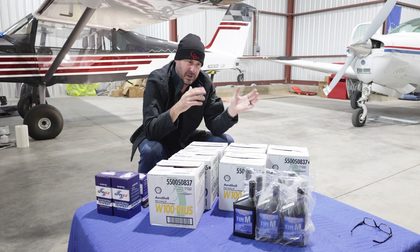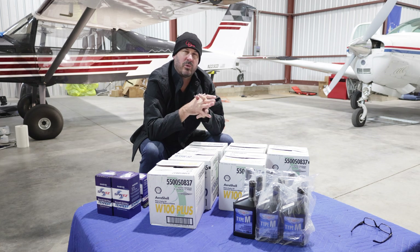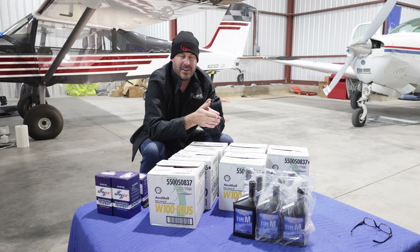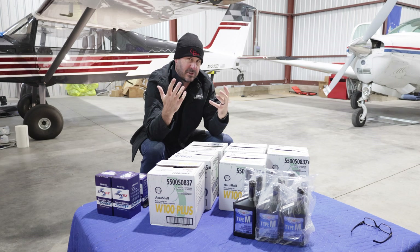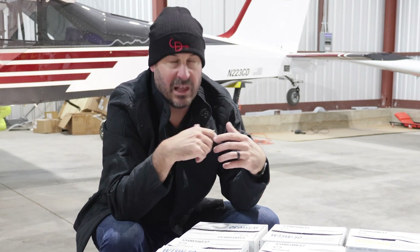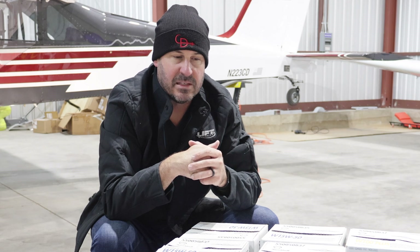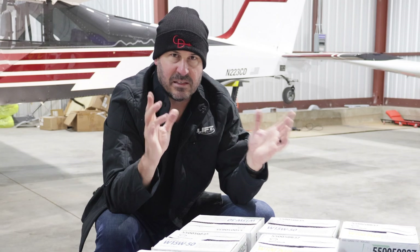I'm going to consider engine break-in done — or at least change out the break-in oil — at 25 hours. So 15 more hours on this next set of oil. I definitely want to get the oil that was in it for the first 10-11 hours and cut open the oil filter. I've never done that, so I'm going to have my friend Darren show me how to cut open the oil filter, run a magnet through it, and see if there's anything macroscopic you can see. The microscopic stuff and chemical analysis happens later.